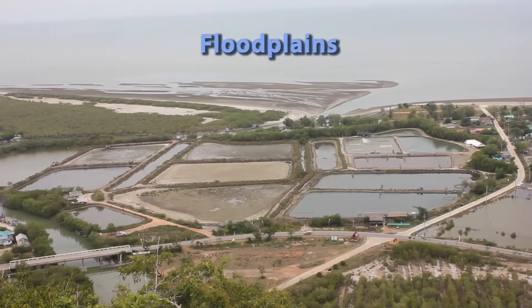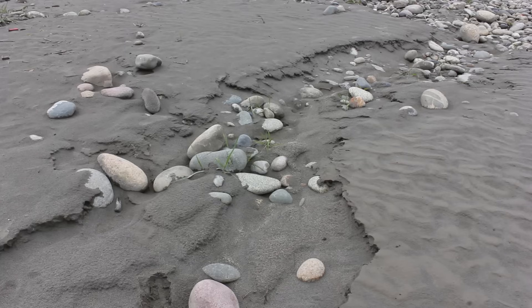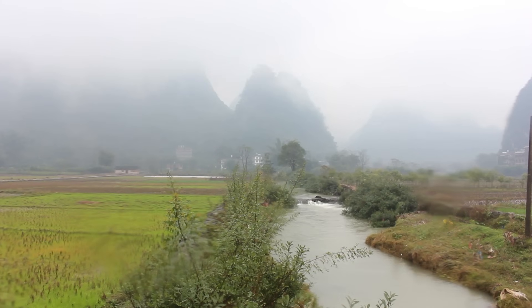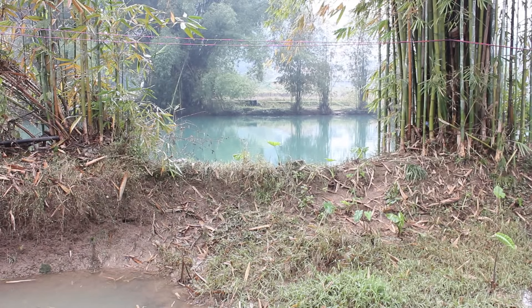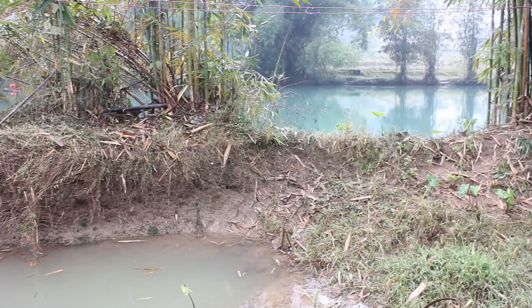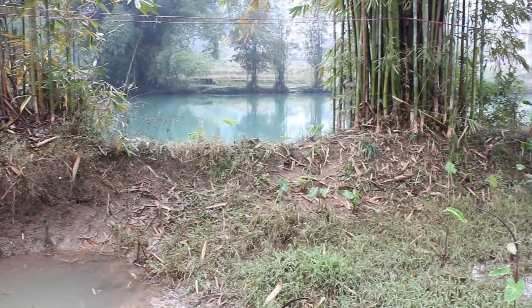A floodplain is the area around the river that is covered in times of flood. When rivers flood, they deposit alluvium, thus making the floodplain very fertile and excellent for agriculture. For example, the plains surrounding the Yulong River are places of abundance. A build-up of alluvium on the banks of the river can create levees, which raise the river bank. They form during times of flood where the river deposits its heaviest material closest to the normal course of the river.